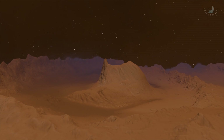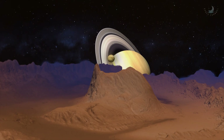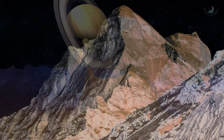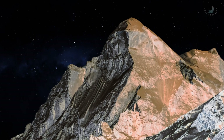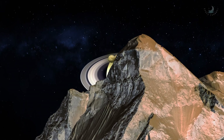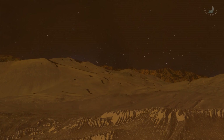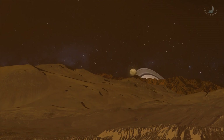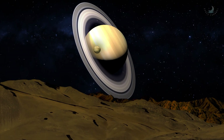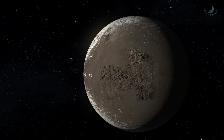Unlike other closer moons, Iapetus suffers very little tidal heating from the massive planet. As a result, the surface of the satellite does not show signs of melting and resurfacing that may have smoothed the outer layers of other moons. Here we are in 2023, more than 350 years after Iapetus's discovery, and we still cannot decisively explain it all. Such is the nature and such are the limitations of the scientific process.